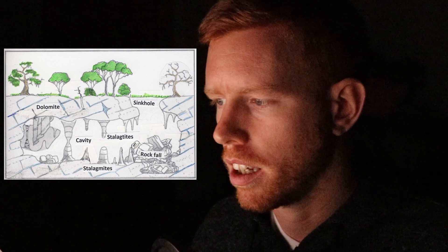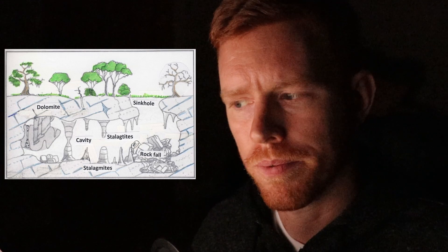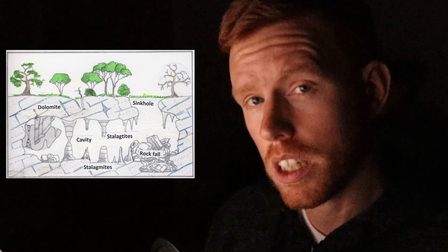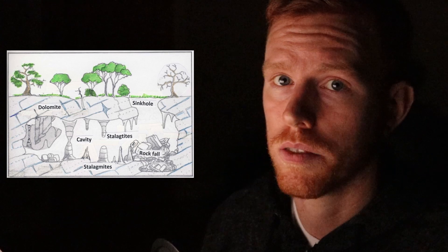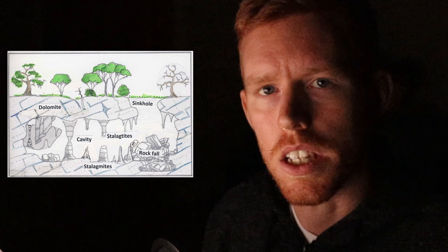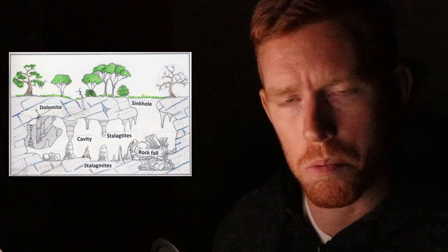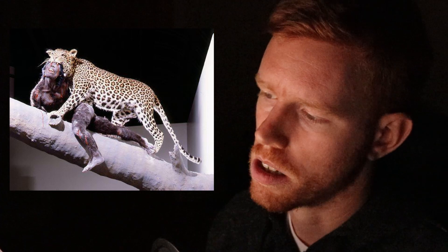Back at the time of Homo naledi, and many hundreds of thousands of years ago, there would have been sources of water at the base of these sinkholes. Indeed, some early hominins met their end at the base of these sinkholes. Alternatively, certain predators — carnivores like leopards — would have brought the carcasses of their prey up into trees. The remains would rot and fall into these holes, as many of these trees overhung the edge of the sinkholes.